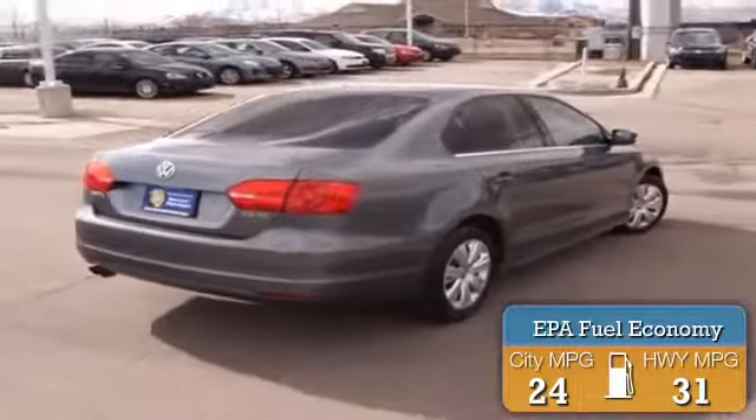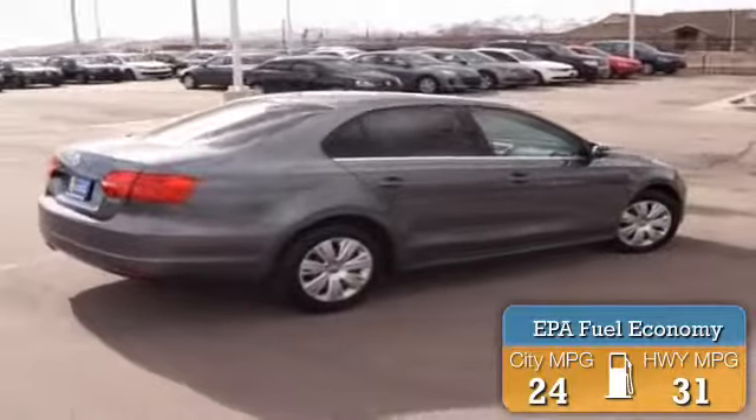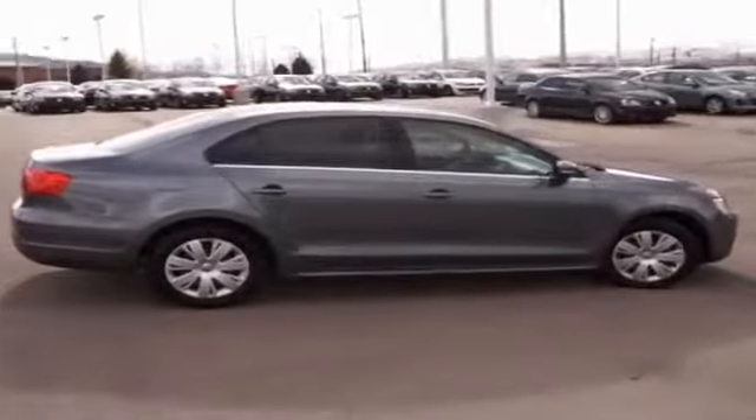Great fuel efficiency saves you money by requiring fewer trips to the gas station. The features include alloy rims and power mirrors.